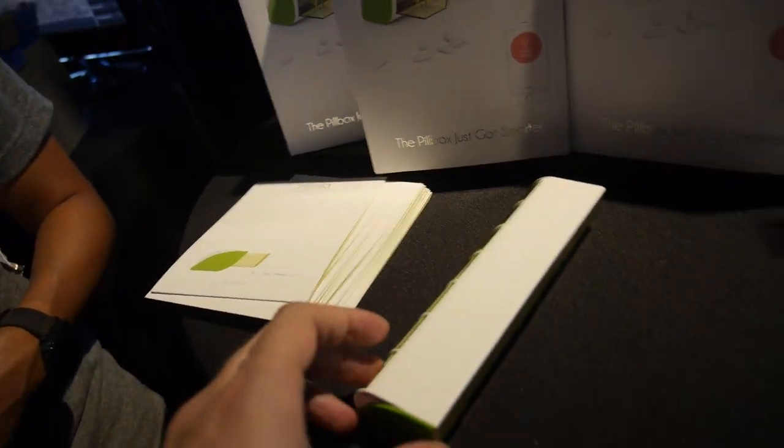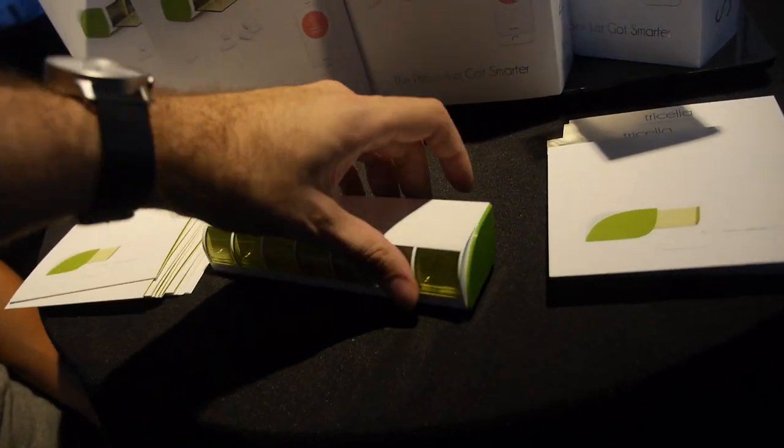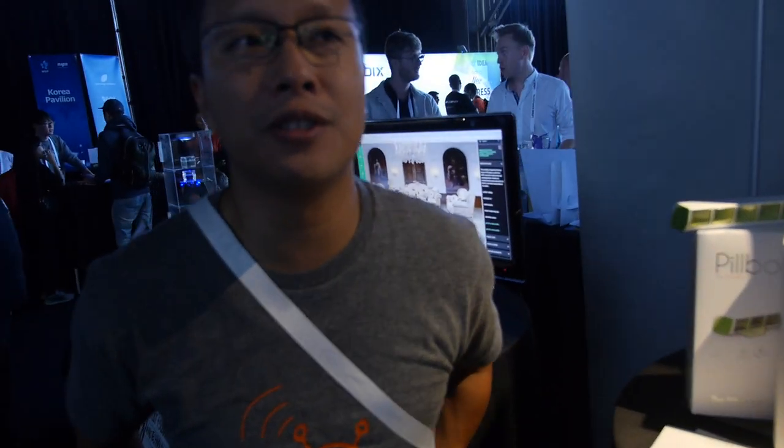It uses a standard CR2032 battery, so it's very simple. It syncs via Bluetooth 4.0 to smartphones and tablets. We're also opening up the API pretty soon so it can integrate with hubs if developers choose to do so.